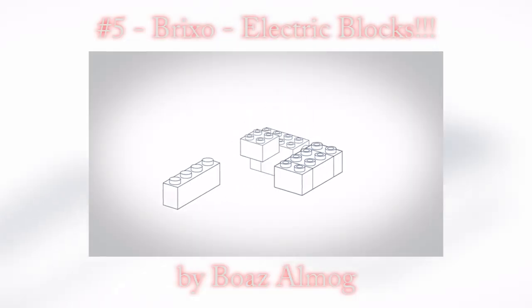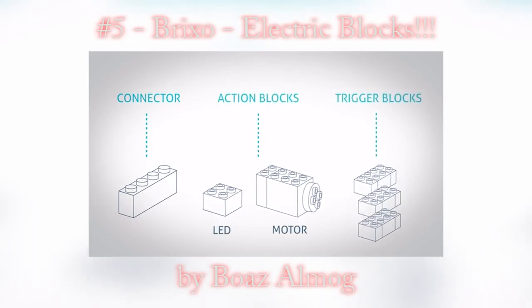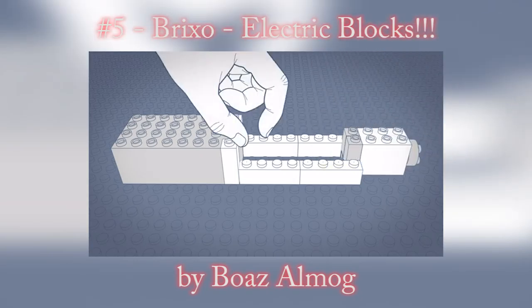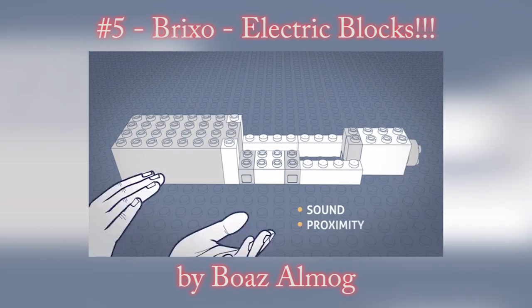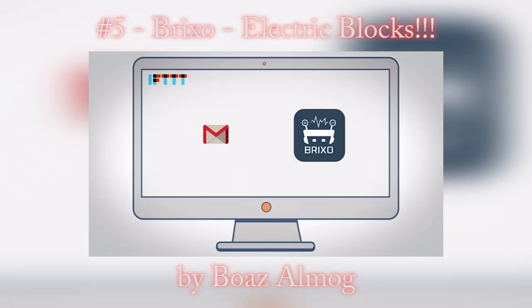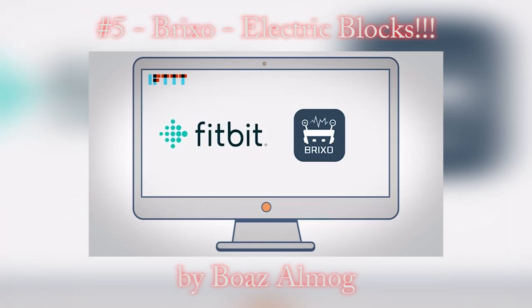Brickso has three types of blocks: connectors, action blocks, and trigger blocks. Use the connectors to make a circuit, then embed the action blocks to give your design light or movement. Now you can use trigger blocks to control your design with sound, proximity, and light. Brickso can also be controlled remotely — you can connect your design to your phone and even to the internet and automate stuff.